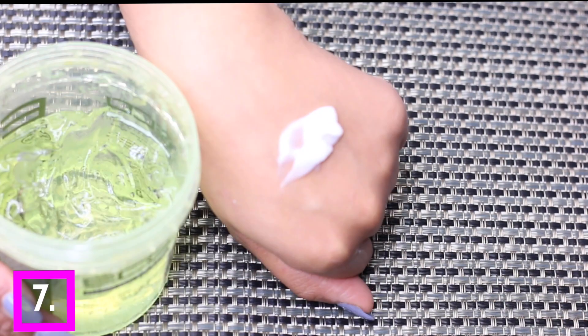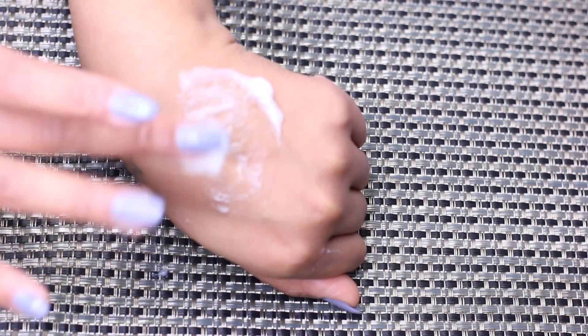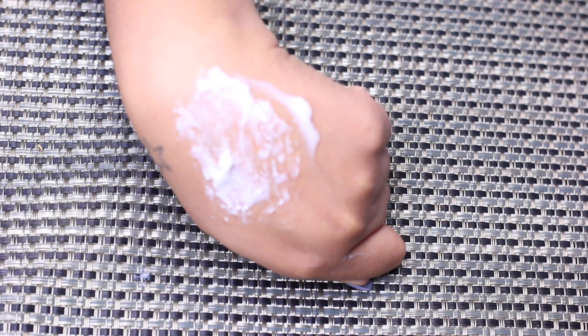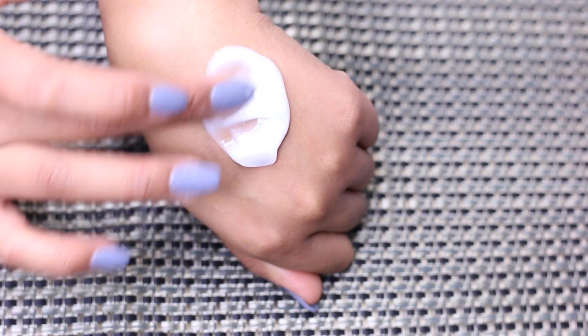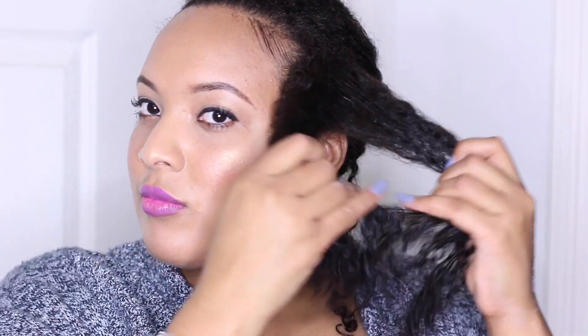Hack number seven: if you noticed white residue in the last clip, here's how to test your products before applying them to your hair. Take your leave-in conditioner and apply it to your hand, then add your favorite gel and mix them together. If it forms a cottage cheese texture, do not apply it to your hair — it will leave white residue. Try a different leave-in with your gel; if it doesn't form that texture and leaves no residue, you're good to go.